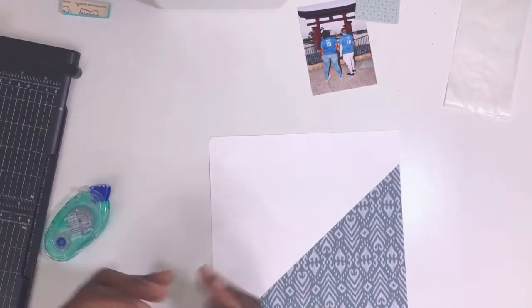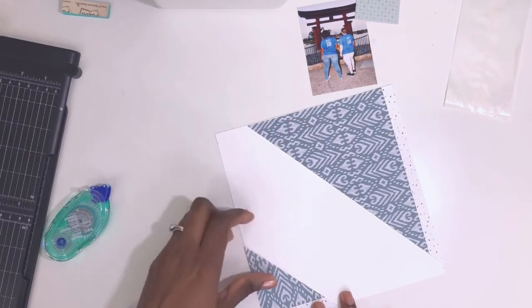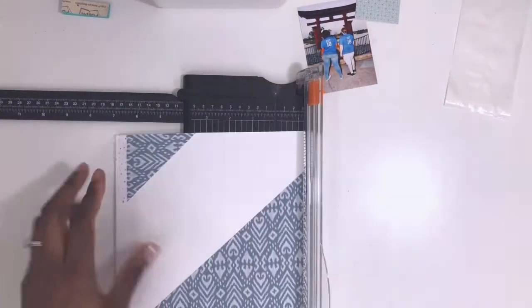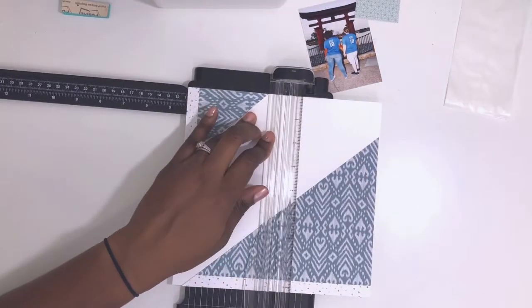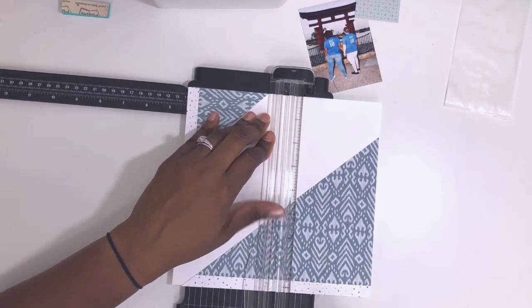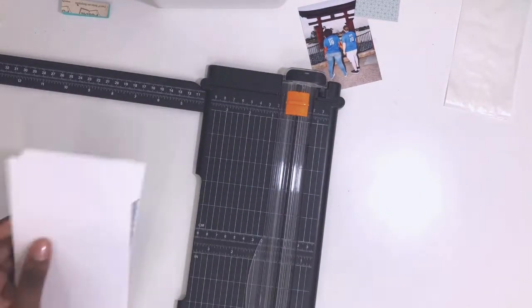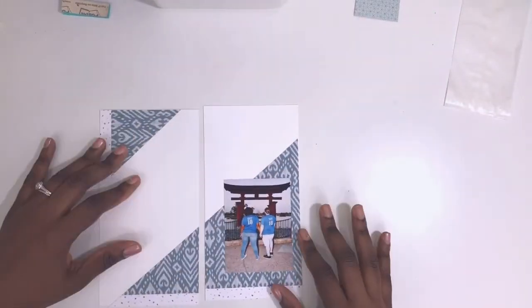I'm working outside of my notebook for a little bit because I wanted to do this triangle page. First I cut a sheet of white card stock down to eight and a half by eight and a half, and then I cut two triangles. I tried out all the papers in the Willow kit and ended up deciding to use this blue paper because it matched the blue in our shirts. After I glued the two triangles down, I cut my square in half just so I know where to put my photo.